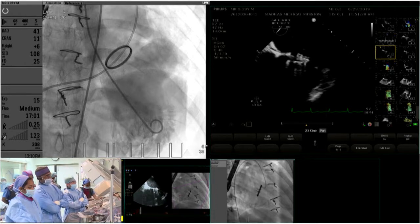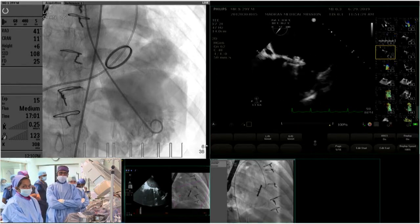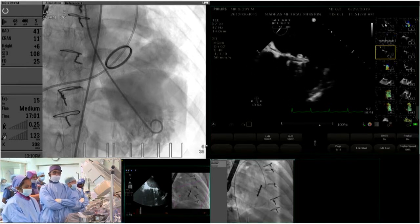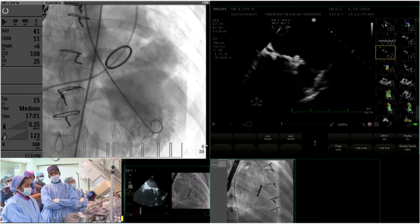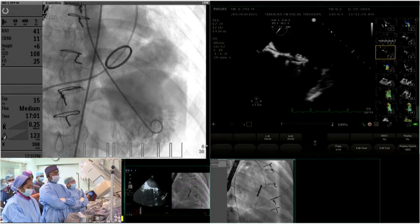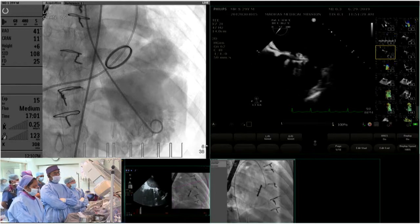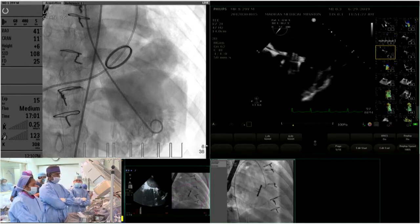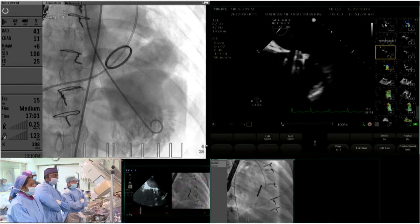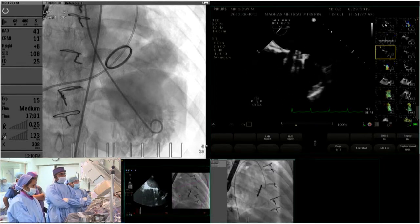This is a complex case with multiple interacting pathologies: the paravalval leak, the basal lateral aneurysm, and the myocardial bridge. The classic treatment for the bridge is surgery to free the coronary artery. The aneurysm does not have a specific neck suitable for percutaneous closure. The recommended approach is to close the leak in the cath lab first, then refer for surgery to address the coronary artery and aneurysm.